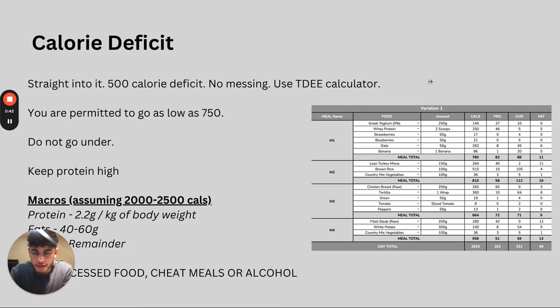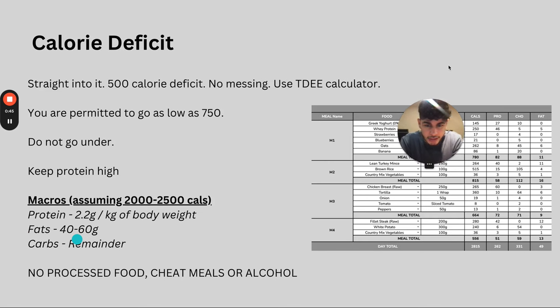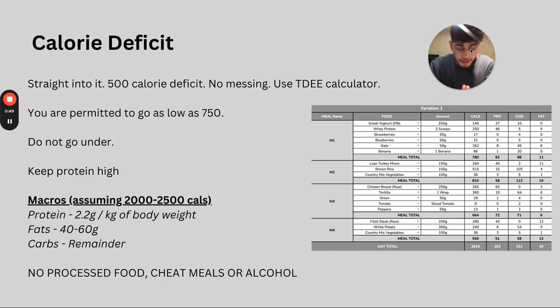It all starts with the calorie deficit. Whether we're on a bulk or maintenance, we go straight into a 500 calorie deficit — that's the maximum you want to be working with. We find out what our maintenance calories are using a TDEE calculator: find out what you need to maintain your current weight and then drop it by 500. That's 3,500 in a week and you will lose a certain amount of fat per week. Over four weeks, you want to gradually increase the deficit — decrease how many calories you're eating — going as low as a 750 calorie deficit, increasing by about 50 calories per week.